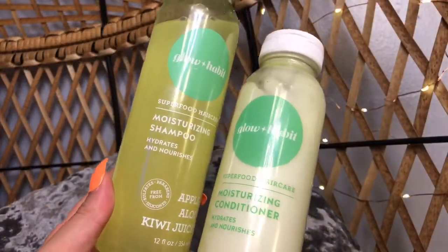The next couple of products I got are for my hair and I'm really excited about them — I've never heard of either of these brands. The first thing I got was this new shampoo and conditioner by Glow and Habit. These are moisturizing products meant to hydrate and nourish your hair. They are free from sulfates, parabens, phthalates, mineral oils, silicones, gluten, soy, synthetic colors, and more. They're also vegan and not tested on animals, which is amazing. They smell amazing too — green apple, with apple, aloe, and kiwi juice. So good.